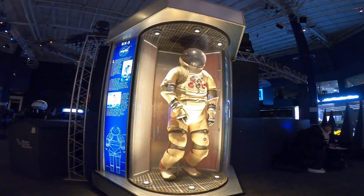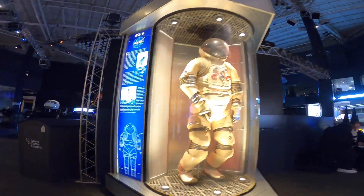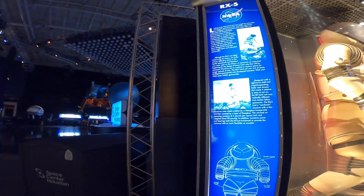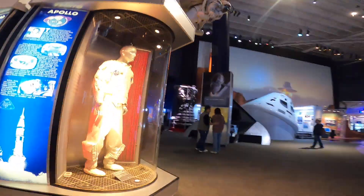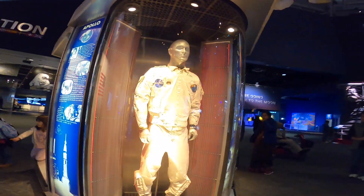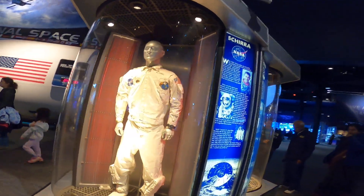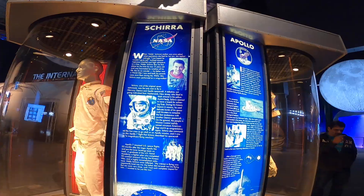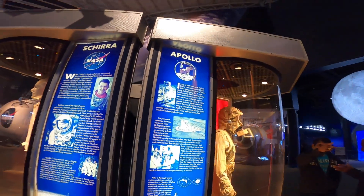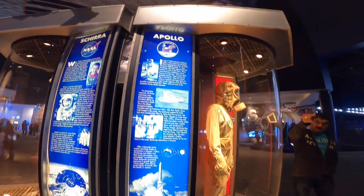As you step into the main exhibit halls, you're greeted by life-sized astronaut suits, detailed spacecraft replicas, and real pieces of history. In the astronaut gallery, you can compare different suits used across decades of exploration.